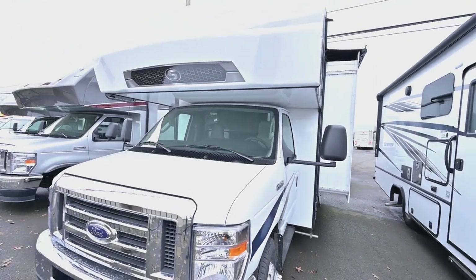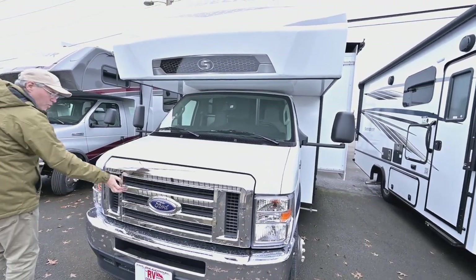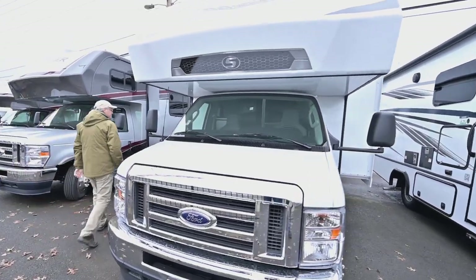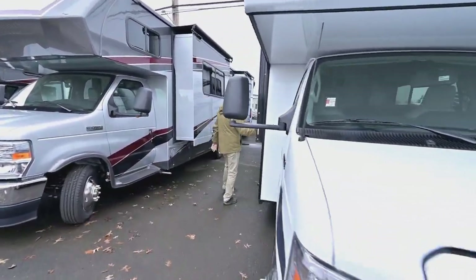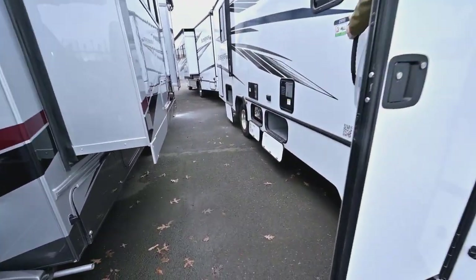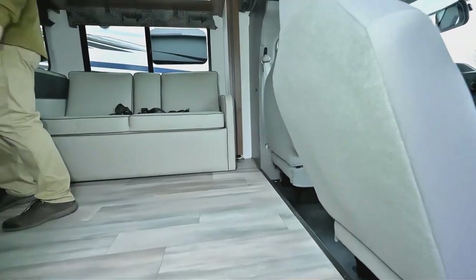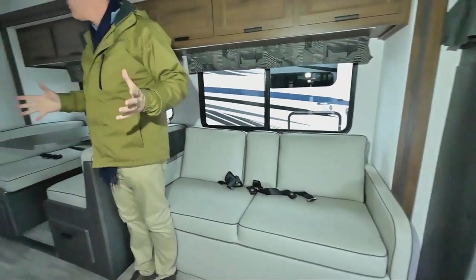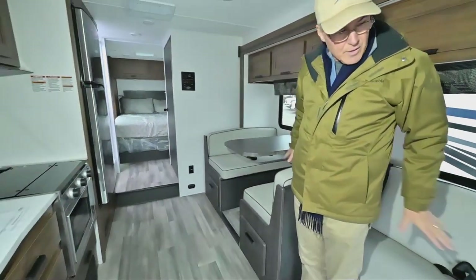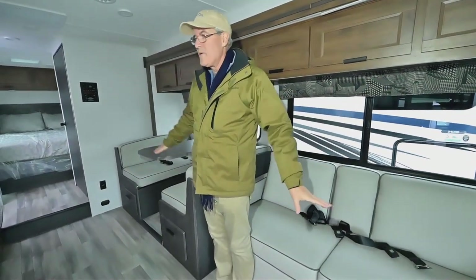It's got a nice grille — that nice Ford front end makes it really attractive with all those chrome accents. When you go inside, the big deal with this 28-footer is that you get a large slide-out that includes the sitting area and dining area. When that's opened up it really makes the interior quite large.